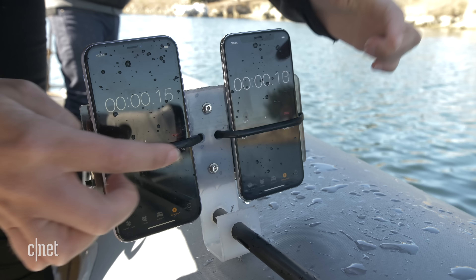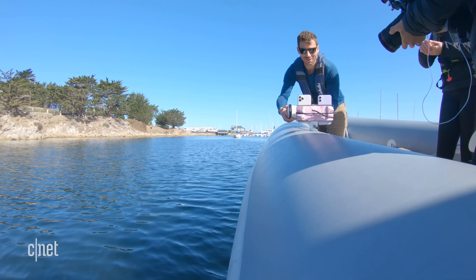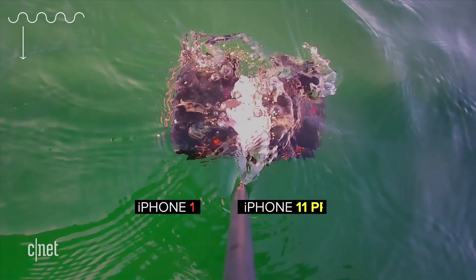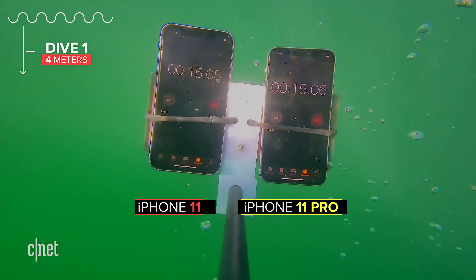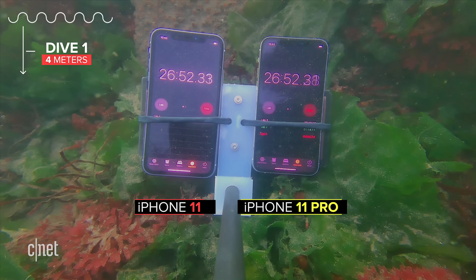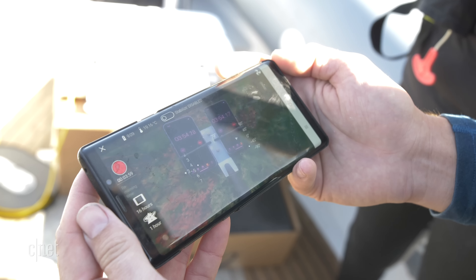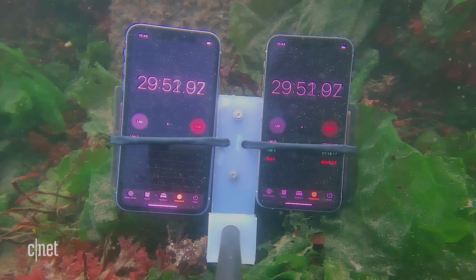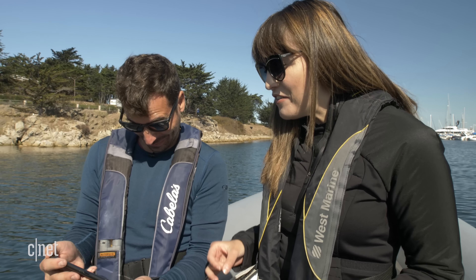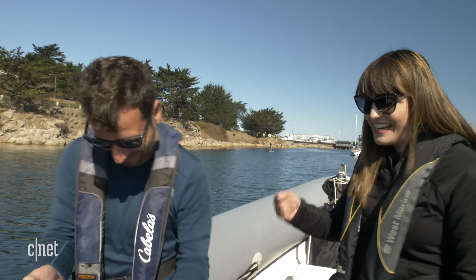All right, let's start the timer — here we go. Good luck phones, you can do it. 10, 9, 8, 7, 6, 5, 4, 3, 2, 1 — okay, let's pull them out, we made it to 30 minutes.